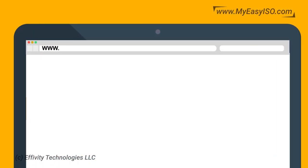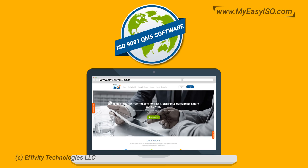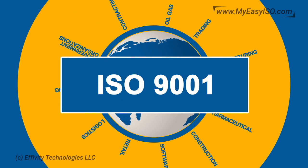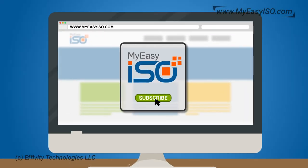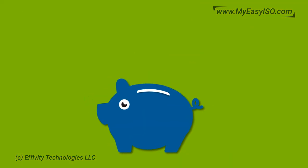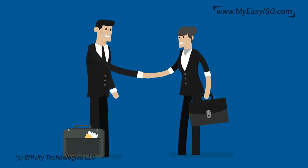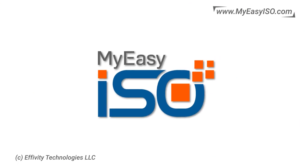Visit www.myeasyiso.com for free registration and start with the world-class ISO 9001 QMS software that has changed the way organizations across the world manage their ISO 9001 compliance. Get rid of traditional methods and subscribe to My Easy ISO for critical business insights needed for continual improvement and sustainable competitive advantage. Save yourself time, enhance employee productivity, and improve customer satisfaction — smart, effective, efficient, simple, and easy with My Easy ISO.